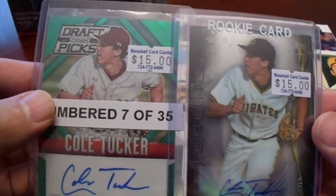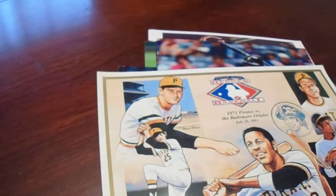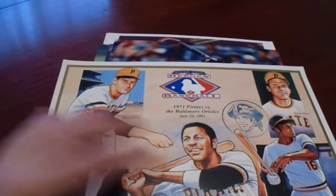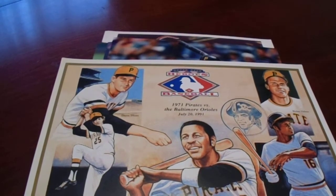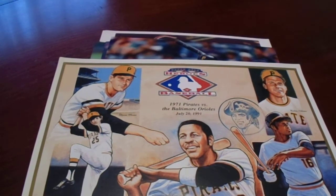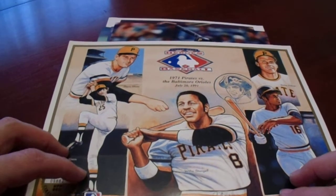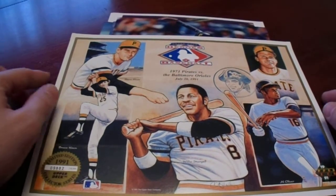So I picked up some autographed Cole Tucker cards. I also got four traditional top loaders for $10. My favorite thing really isn't necessarily the 50% off showcase or the 20% off showcases, but it's the $5 and $10 bins — that's what I enjoy the most, and that's where all these came from.